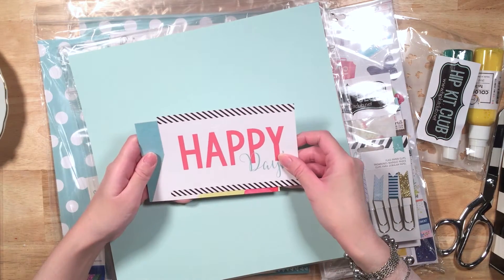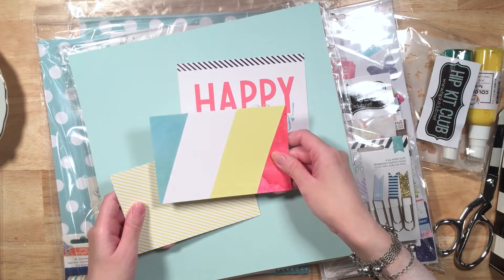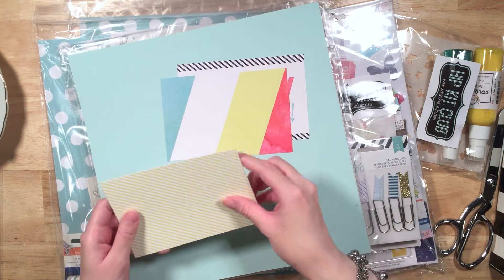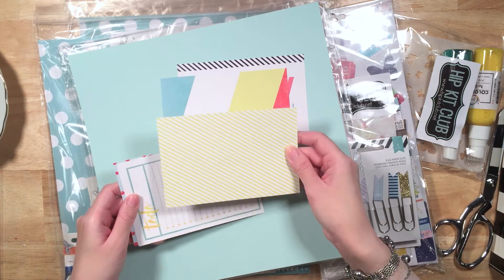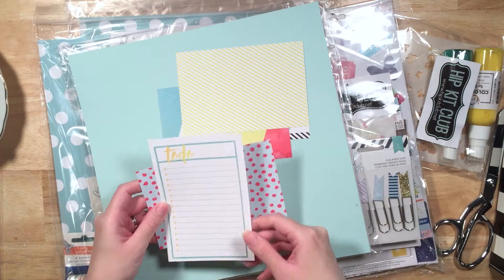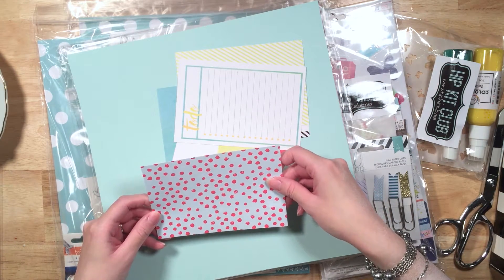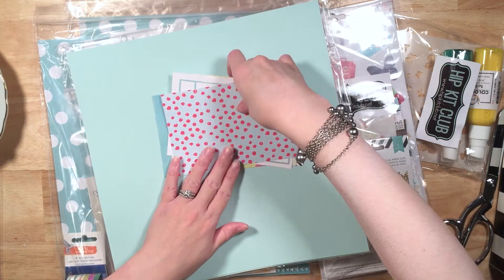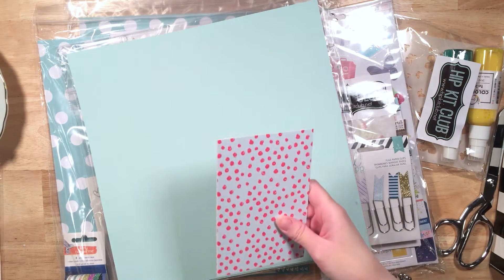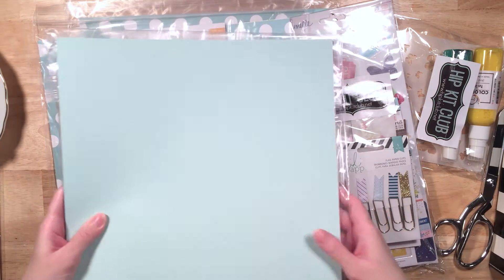So there are the three by four cards. And then here's the four by six 'happy day' — love that — like a rainbow stripes thing going on. Got some green stripes, a to-do list, and some red on blue polka dot action going on there. Nice. I love those. Those are lovely. So those are the Project Life cards.